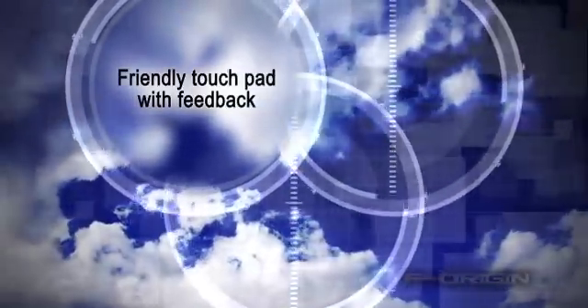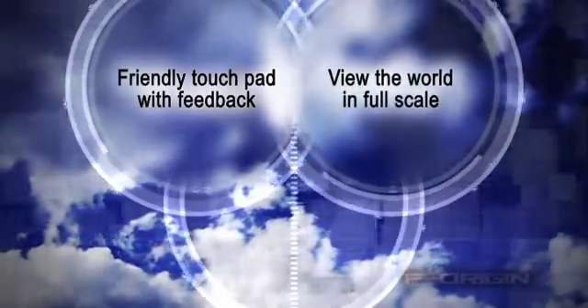Friendly touchpad with feedback. View the world in full scale.